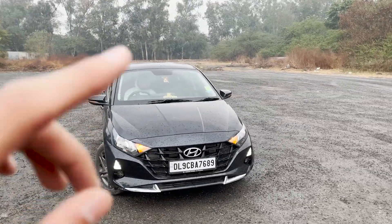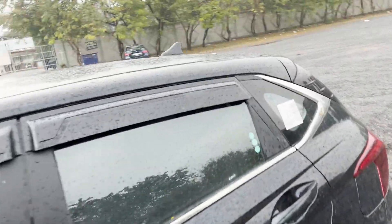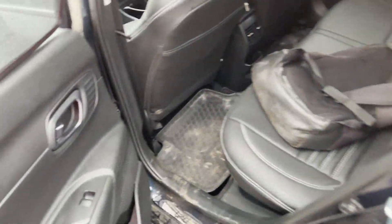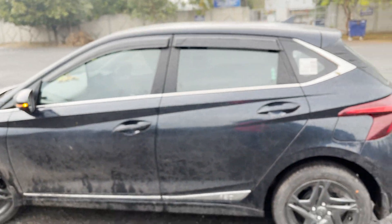The second point is the space. I'm six feet in height and sitting in the rear of the i20, the amount of space I'm getting is actually very great considering this is an under-four-meter car. Three people would be a tight fit, but for me at six feet, I'm getting adequate space in the back seat.